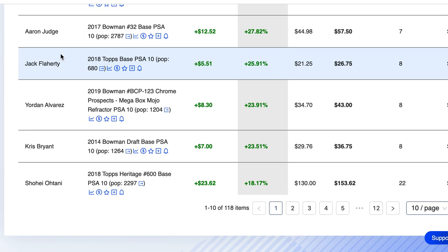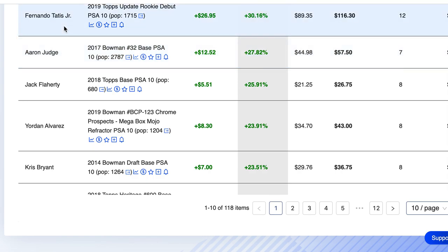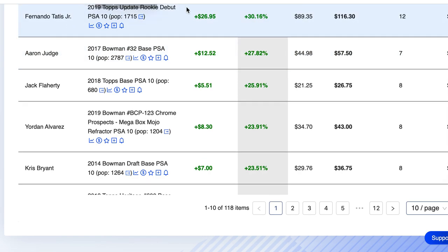Number 4 on the list is Fernando Tatis Jr.'s 2019 Topps Update Rookie Debut, pop count of 1,715, 12 sales on the week, up about 30%. By the way, what do you think of the baseball season so far? Leave a comment below — as a fan, as a viewer, how's it been for you? I'm interested to see people's takes.